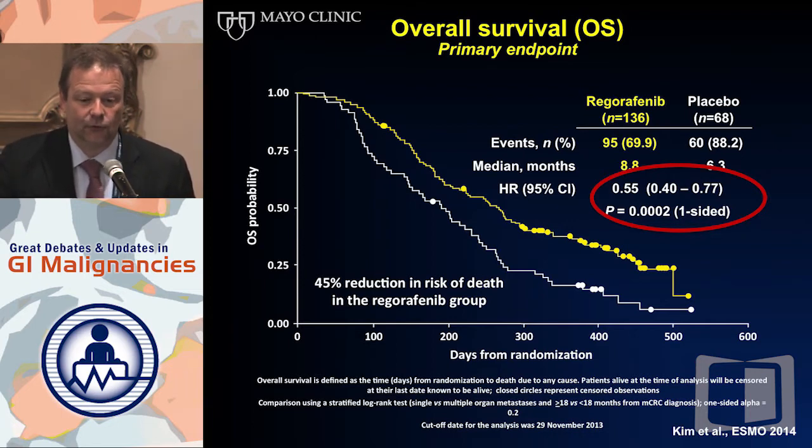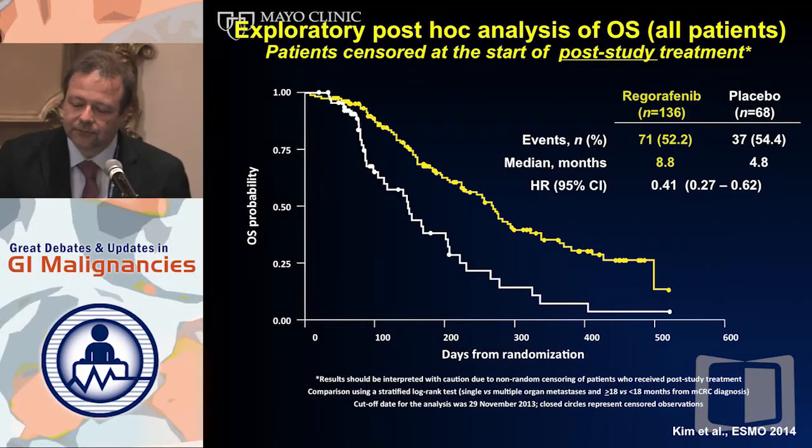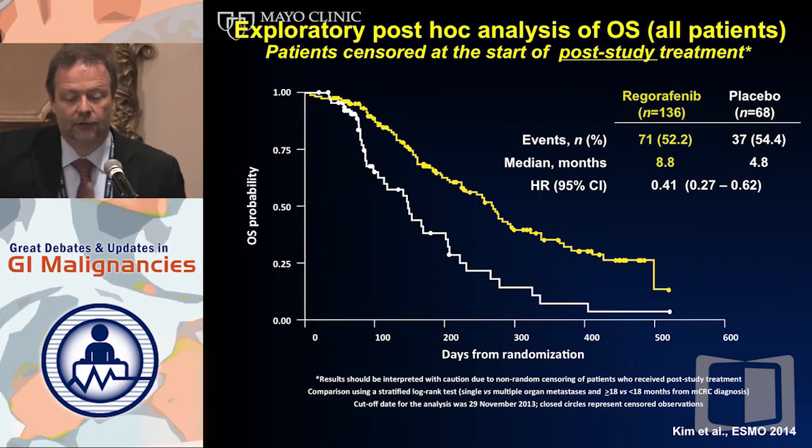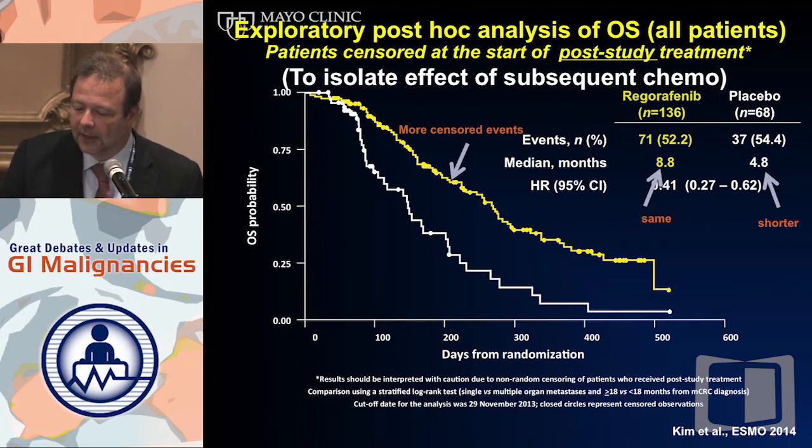A 45% reduction of death events — that is the strongest hazard ratio for overall survival we've seen since 5-FU was invented in the 1950s. Looking at the subgroup analysis by prior targeted therapy: if you had no prior targeted therapy, your hazard ratio for survival goes down to 0.31 — we're in the range of Imatinib in GIST, a very strong biologic effect. For patients with prior targeted therapy, it's 0.78, very similar to the CORRECT study's 0.77. And if you censor for patients who had further lines of therapy after Regorafenib to eliminate dilution, you get a very strong hazard ratio of 0.41.